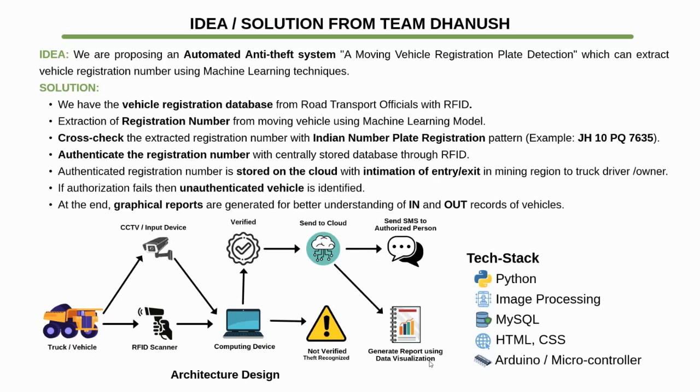Here is the architectural design of our project. Whenever the truck or vehicle arrives at the checkpoint, the RFID scanner and CCTV scan the RFID and the number plate. This data is then transferred to a computing device, which extracts the number from the number plate and matches it with our database. If verified, it is sent to the cloud, a message is sent to the truck driver as an added security level, and reports are generated using data visualization. If not verified, there are chances of theft or other malicious activity.